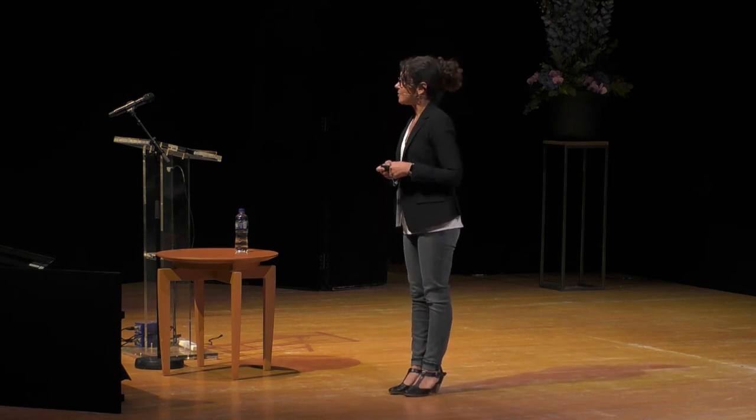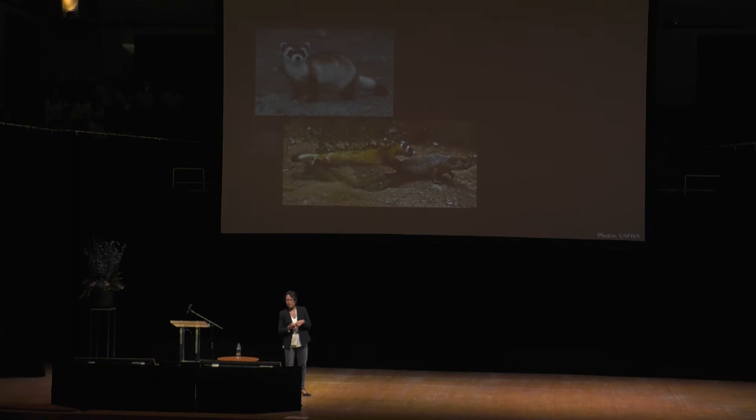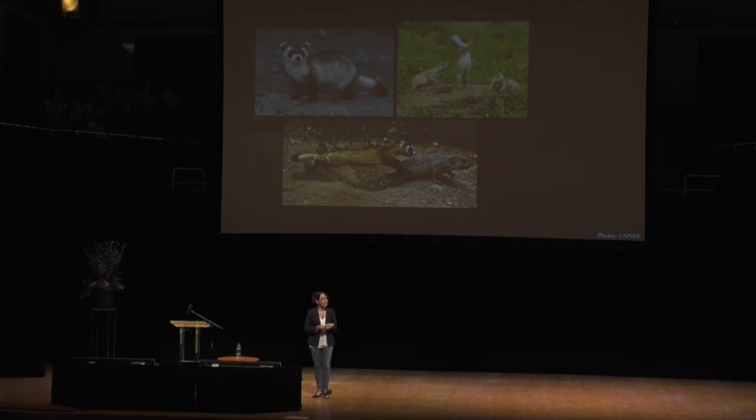One example of a species where they really are the very last of their kind is the black-footed ferret. Black-footed ferrets live across the North American plains. They like to eat prairie dogs, and prairie dogs like to dig complex tunnel systems — which makes them very annoying to farmers.